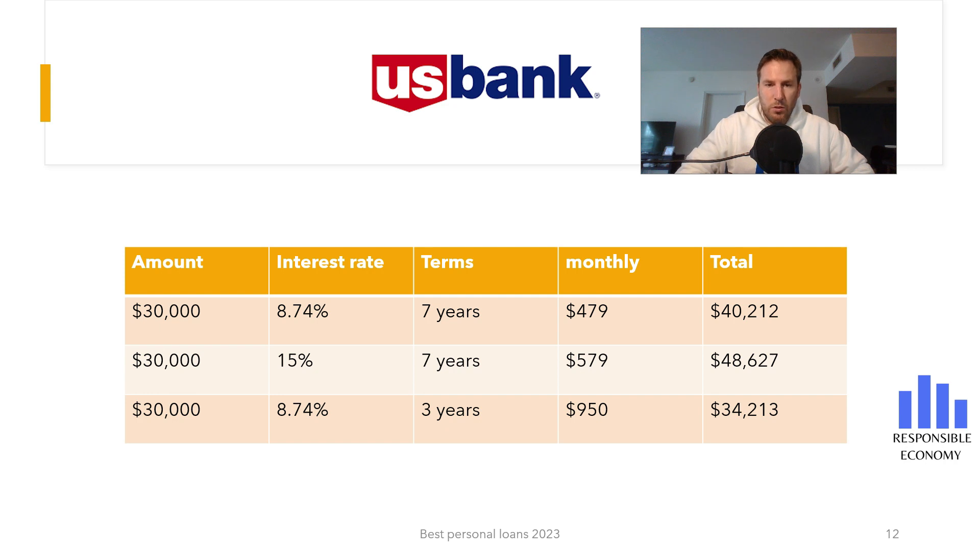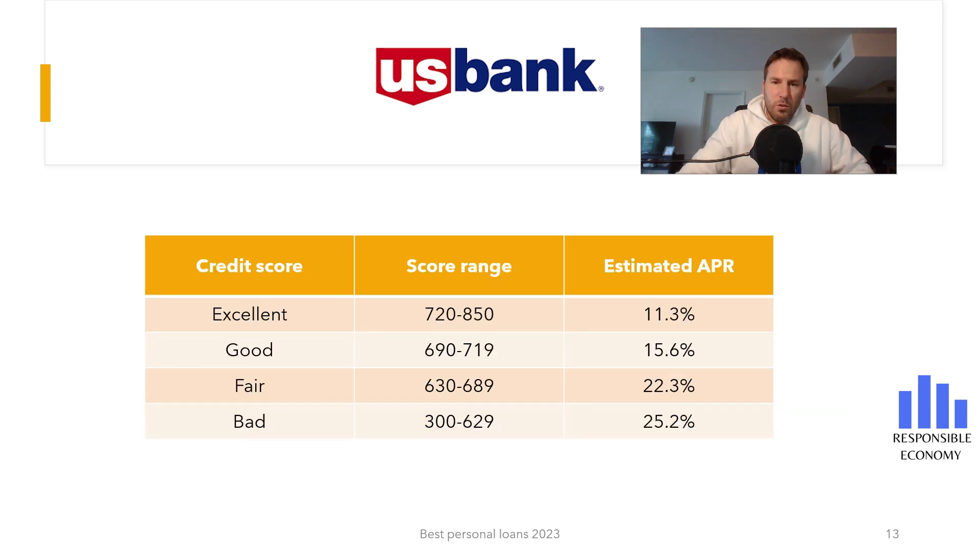We also show you a table with the average interest rates that banks offer according to your credit score. In this way, we can also know if the interest rate offered to us adjusts to our credit profile. With an excellent credit score, the average interest rate is 11.3% APR, and with a bad credit score, the average interest rate is 25.2% APR.